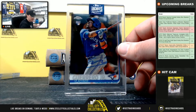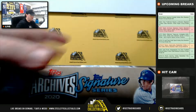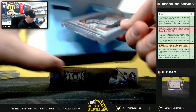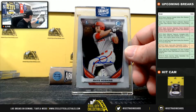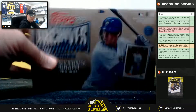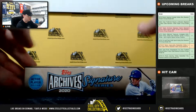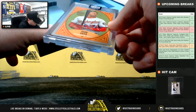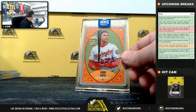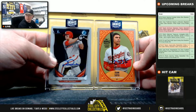Huge hit for the American East, going to Alec. Another one of one — Rhys Hoskins, National East, going to Josh — that's his first Bowman. And our final box: another big hit, 44 of 62, Juan Soto, National East, going to Josh. Some big hits there for Josh out of Hoskins and the Juan Soto.